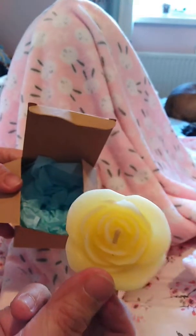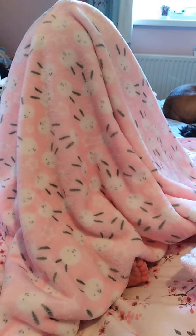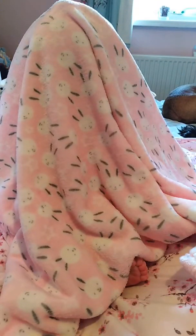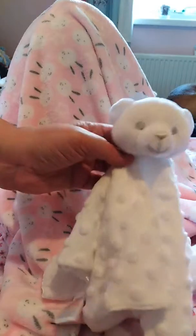A dummy, a dummy clip and a bow. A nice little pretty candle — it smells really nice actually. I think I've got one of these wafers. I did buy some but maybe not. I bought some wafers anyway because I said I was going to. And a little teddy bear in white.